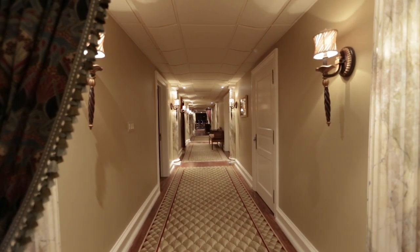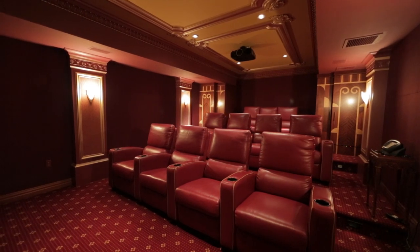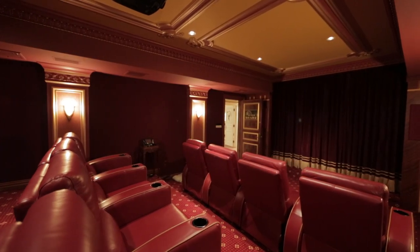We have a 12-seat theater, which is a beautiful theater. It's actually been featured in a couple of magazines. It has everything in it you'd ever want in a theater.